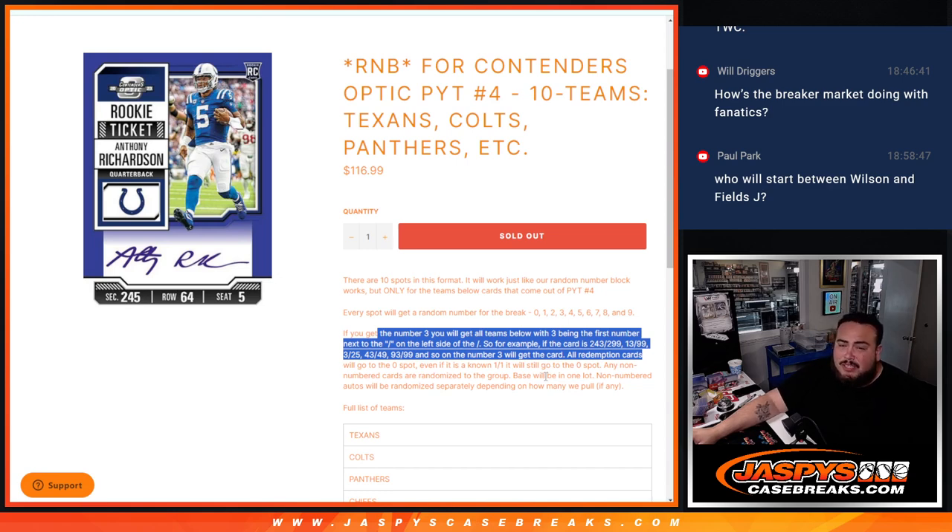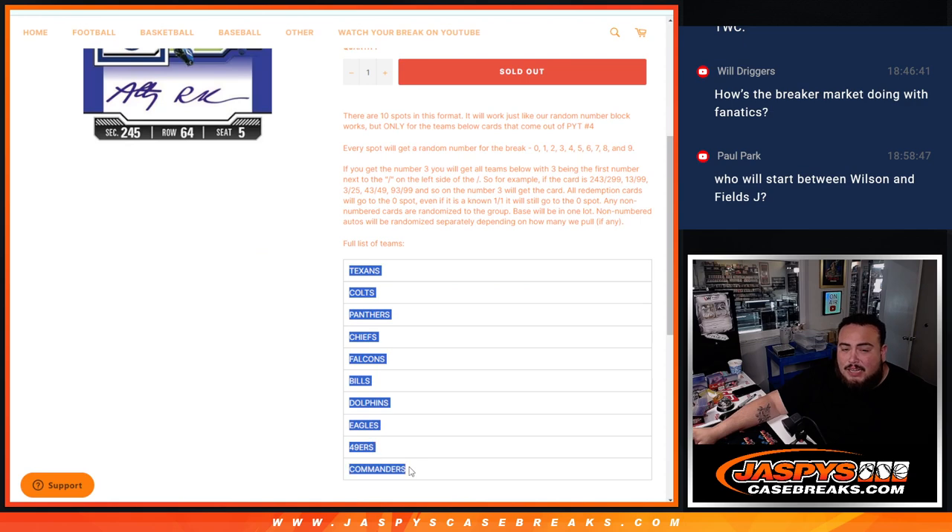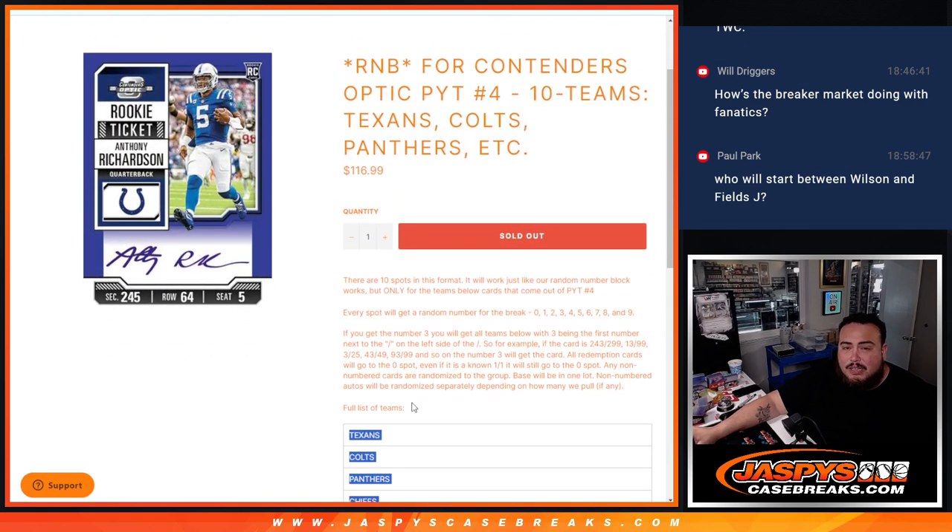Remember guys, there's gonna be some non-numbered base, potentially non-numbered inserts, and potentially non-numbered autos. What we're gonna do is usually with the base and inserts, give it out in one lot. If there are multiple autographs, we'll give it out to multiple customers. We'll play it by ear — we don't know depending on how many we pull. Maybe there's only one auto, then maybe we'll put it all together. If there's only base, obviously all together. Hopefully there's a lot of big hits hiding in here for these teams.